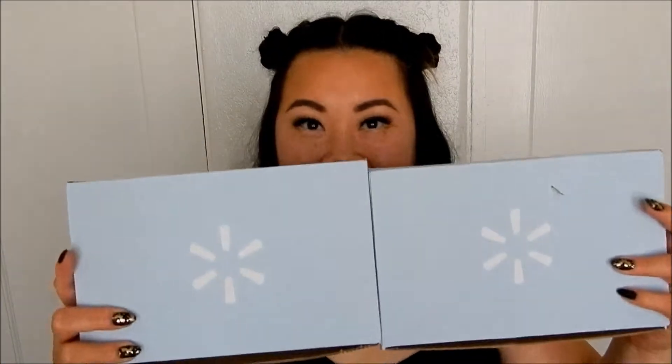Hello cuties and welcome back to my channel. Today I'm bringing you not one, but two Walmart beauty boxes. Here are the boxes and although Walmart has two, they're pretty similar. I haven't checked out what's inside either one of them yet, but I'm super excited. I don't know which box is which — I know there's a trendsetter one and I don't remember what the other one's called. So I'm going to start off with this one.